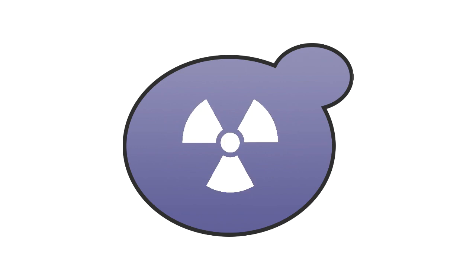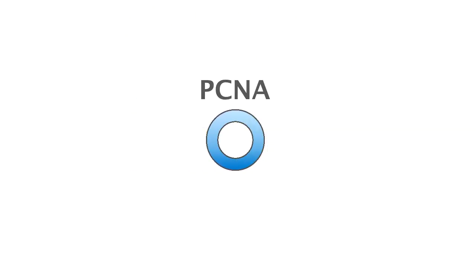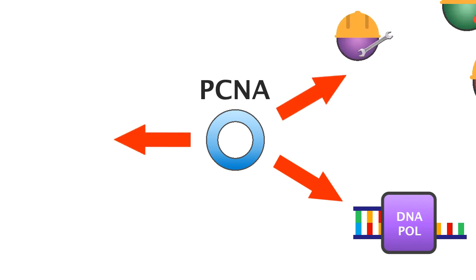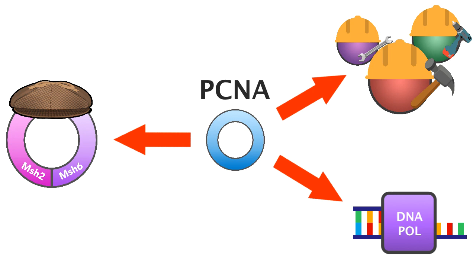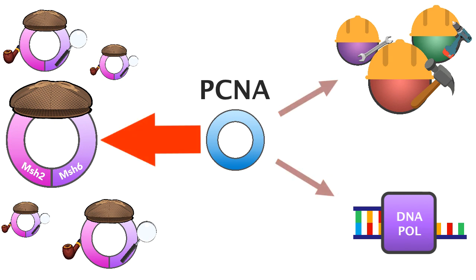So why is too much of a good thing such a bad thing in this case? During DNA replication, a protein called PCNA helps certain DNA polymerases stay on DNA and do their job. PCNA also interacts with a whole host of factors involved in DNA repair pathways — it's a busy protein. Too many MSH2 and MSH6 pairs might hog PCNA, disrupting its interactions with other proteins and resulting in replication stress and genome instability.